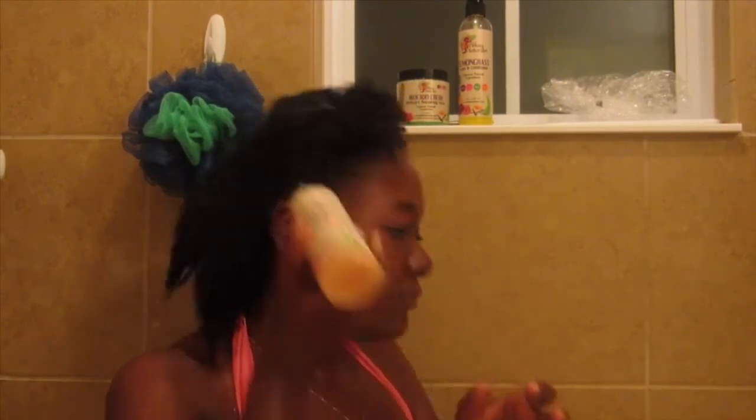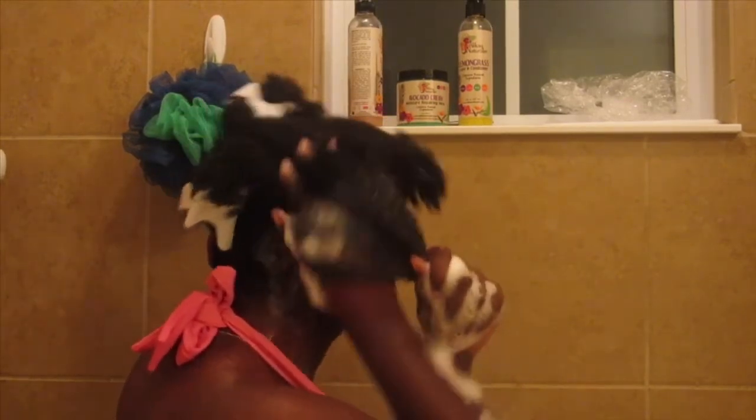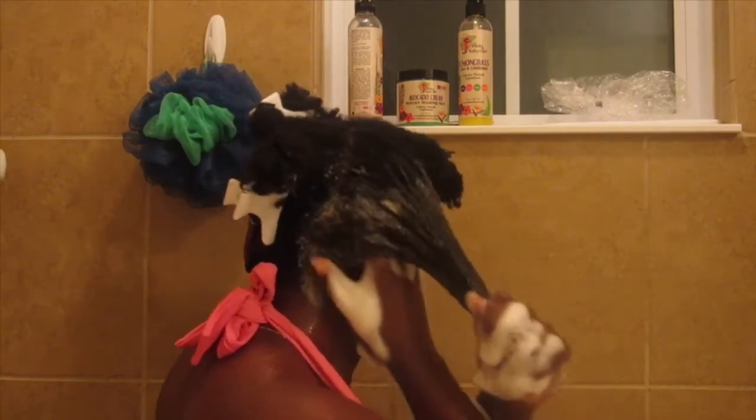Hey everybody, today is part one of wash day. I'm using the Caribbean Coconut Shampoo — I really love this shampoo. When I first used it I saw how liquidy and watery it was and I was like, this is not gonna foam up the way I like it. But once I start lathering it in my hair it foams up, and I find that so amazing how it goes from like water to foam.